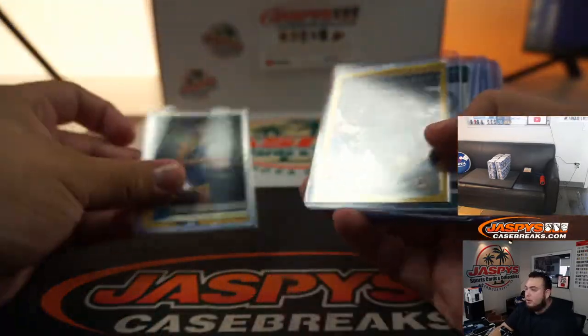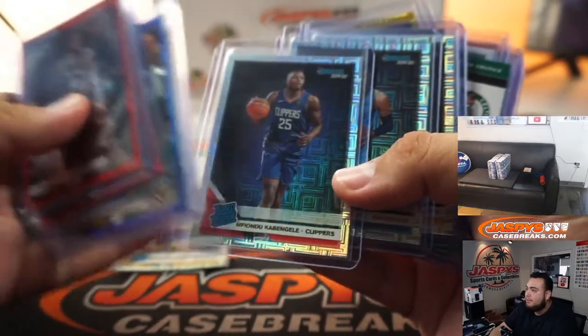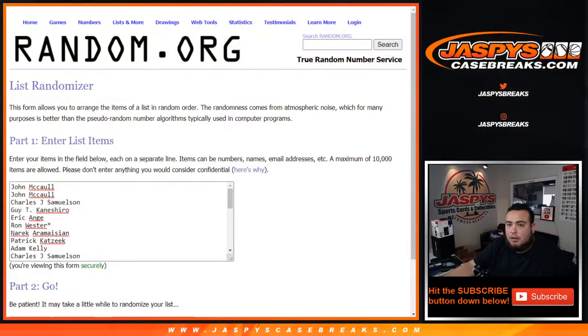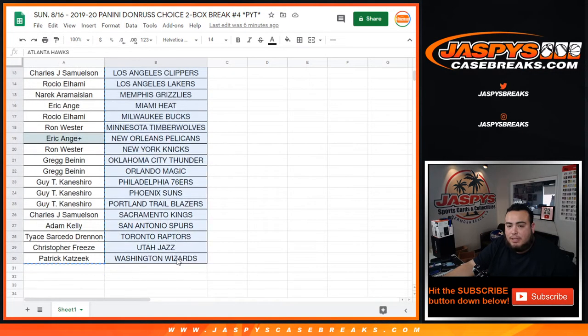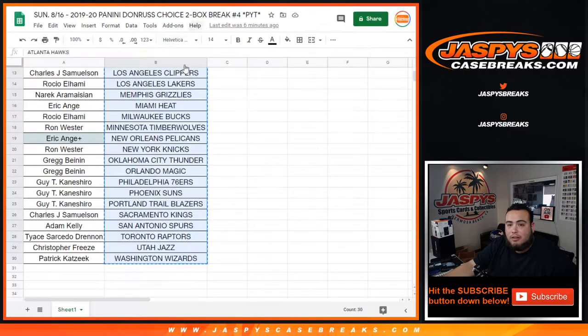All right guys, there you go — two boxes in the books. Another two boxes on the website, number 5, and we're down to like 5 left now. Let's quickly see who's going to win some money back just for buying in. EA won the Pelicans and will be included — all 30 teams — actually going by names.